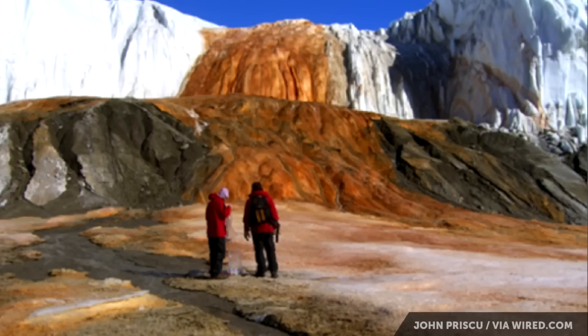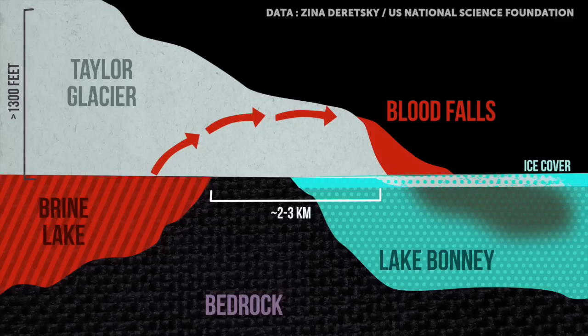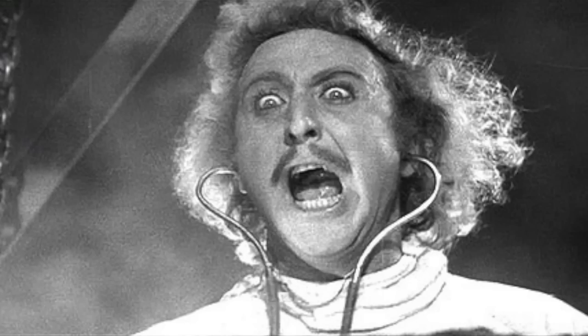The source of Blood Falls is thought to be a brine lake — something that was so salty that it couldn't freeze — at least 1,300 feet under the ice and a couple of kilometers away. What's even more amazing is that the microbes that were trapped there are definitely still alive. Alive!